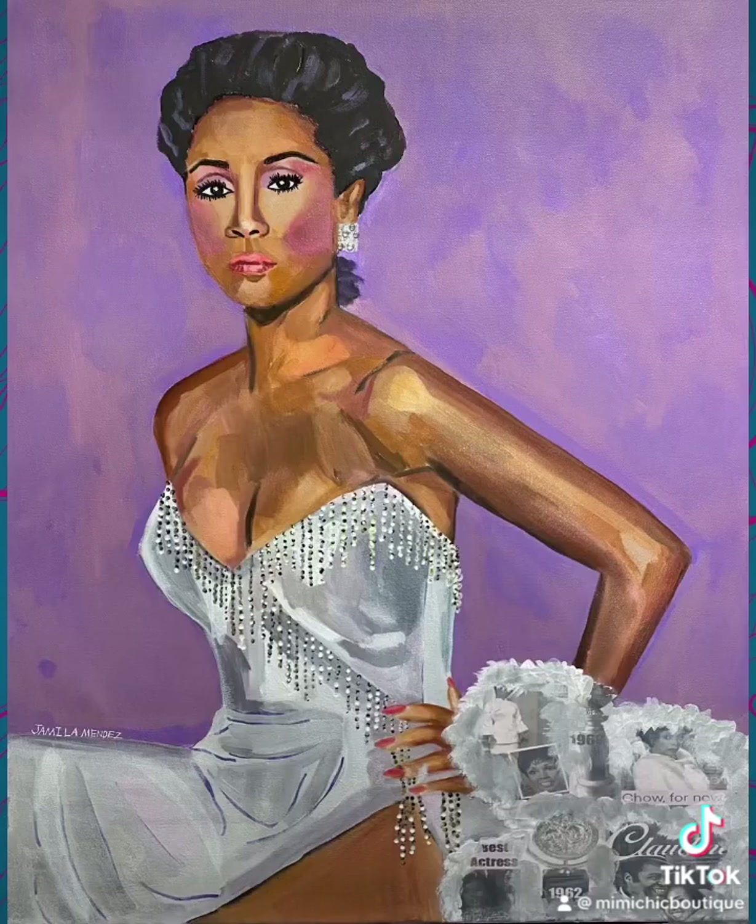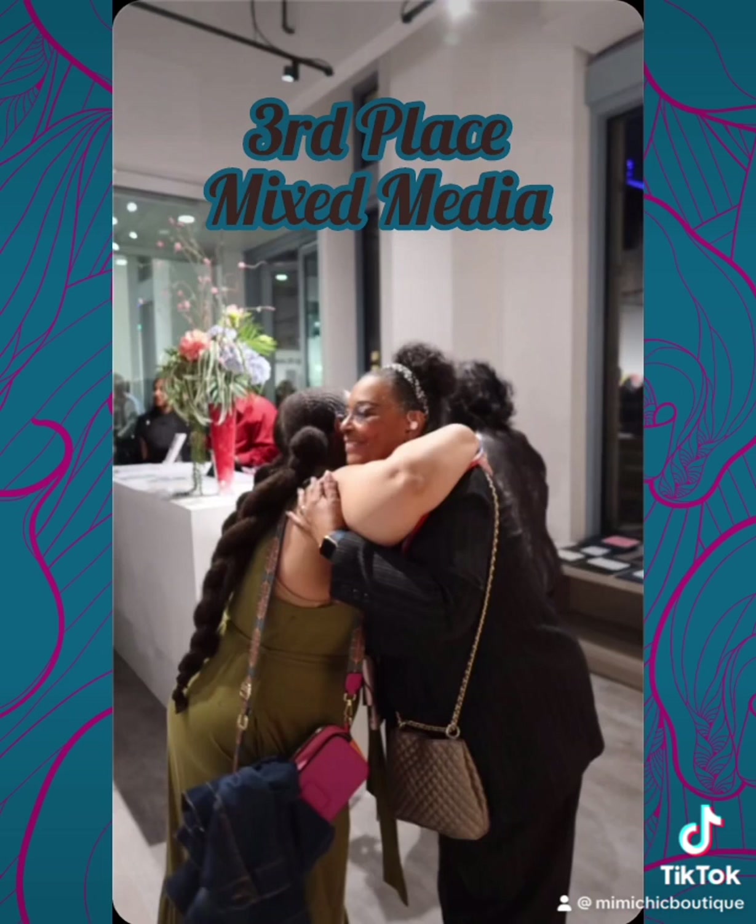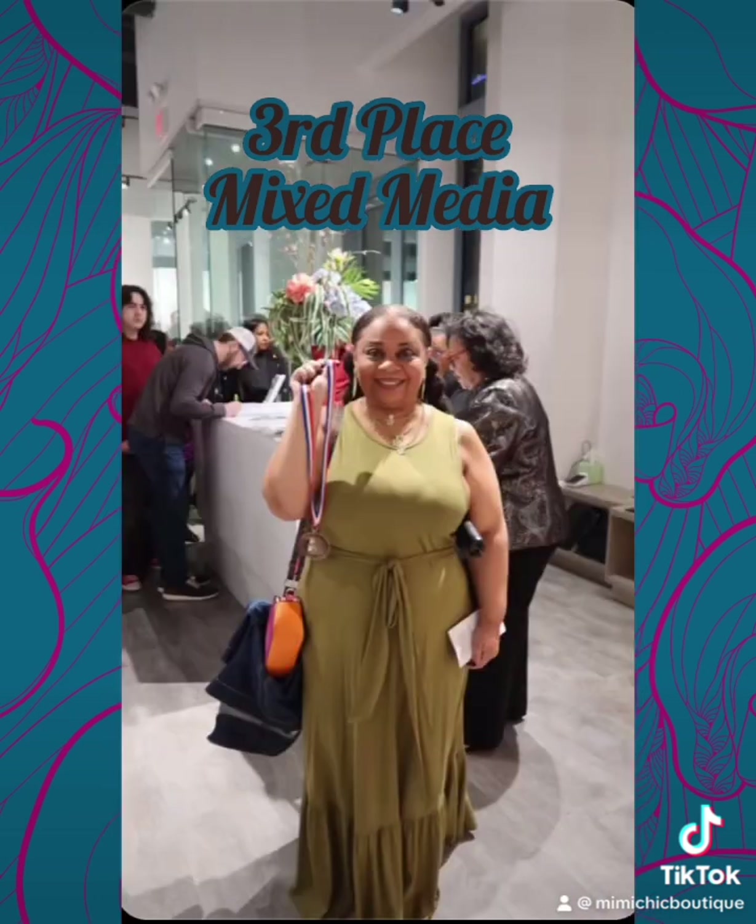And I also got a surprise — I won third place in the mixed media category for my work. Yay!